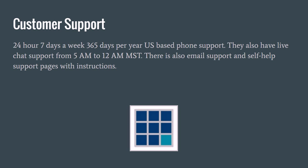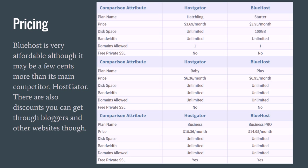Customer support: they have 24 hours, 7 days a week, 365 days a year customer support, based in the US. They also have live chat support from 5 a.m. to 12 a.m. mountain standard time. There is also email support and self-help support pages with instructions, so you can help yourself by going to their tutorials and pages on their website that teach you how to deal with different problems and answer questions you may have.